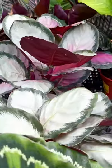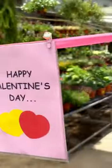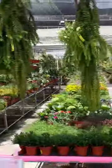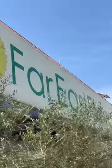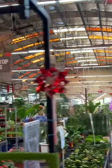Dear plant lovers, I'm thrilled to share with you this week's exciting episode where I take you on a tour of one of the most captivating garden centers in Singapore, Far East Flora. While I typically showcase rare and exotic plants on my channel, I must confess that my heart truly belongs to common plants.